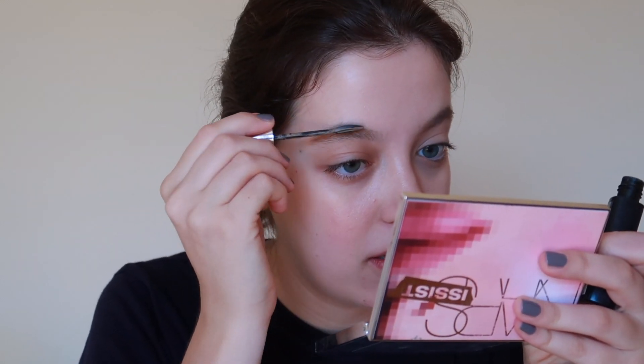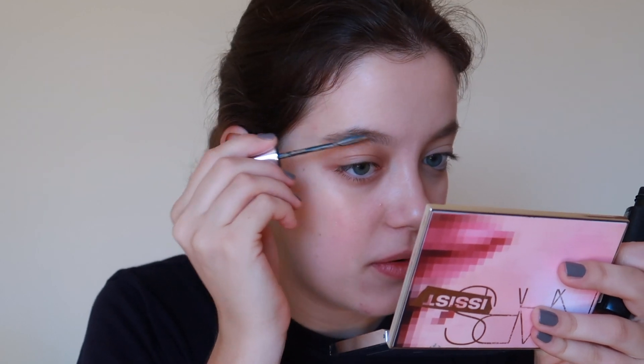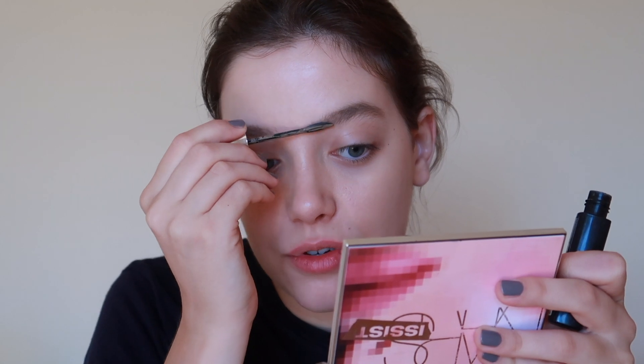The brow gel is not clear — it's a colored brow gel. I don't have clear brow gels; I have to grow my brows for a clear brow gel to work. So I use a colored one, like this.